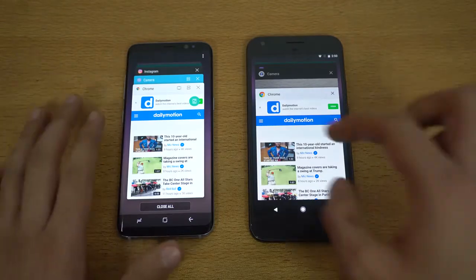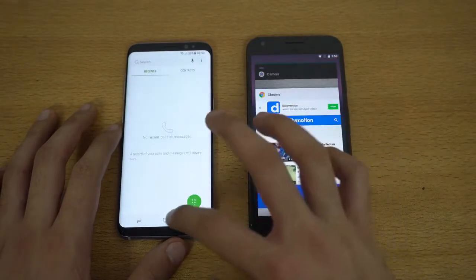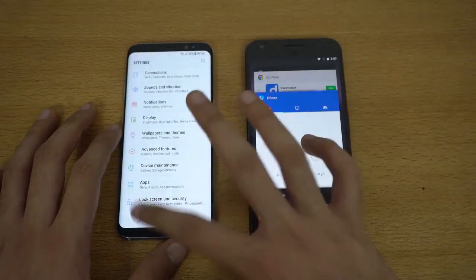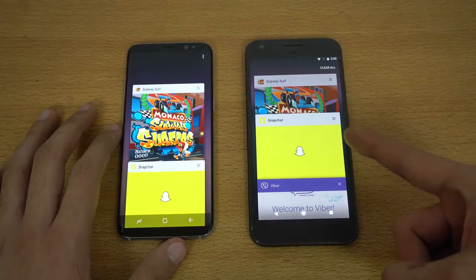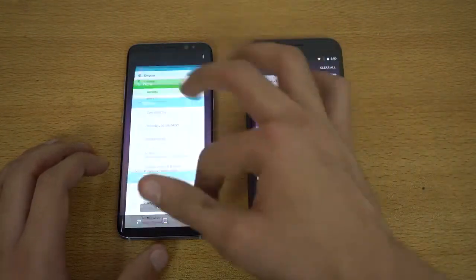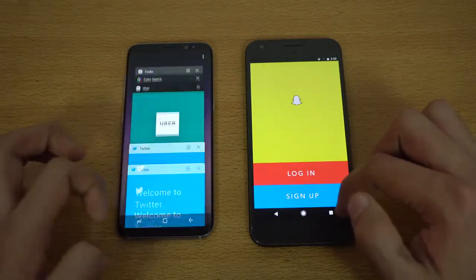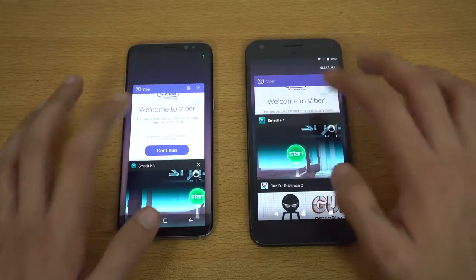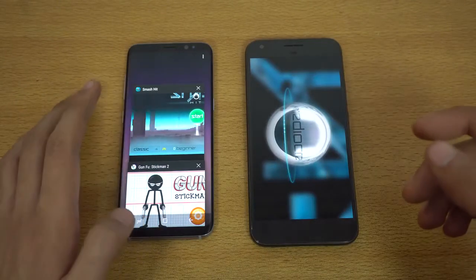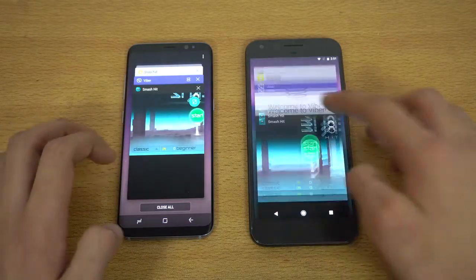Now it's time for the RAM management test. This is Android 7.1.1 — I downgraded from Android O. Subway Surfers is still in memory on the S8. Both devices have four gigs of RAM, but compared to the Pixel, the S8 has a lot more going on. The Pixel has a really light, pure Android UI. Smash Hit got refreshed on the Pixel, while the Galaxy S8 is still keeping things in memory.